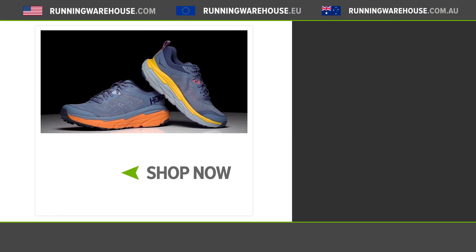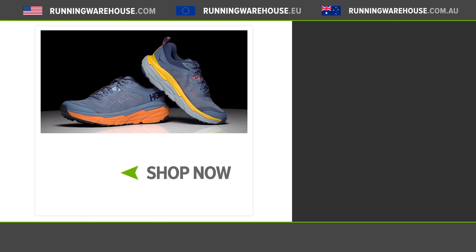Overall the Hoka Challenger ATR 6 is going to be your do-everything trail shoe. If you're a fan of the Clifton but want something a little bit more versatile for the trails, you're going to want to give this shoe a shot. If you're looking to get it on your feet, it'll be available very shortly here at Running Warehouse.